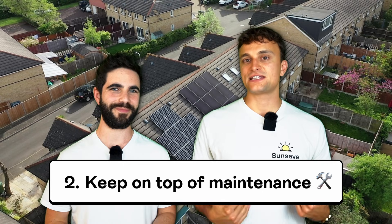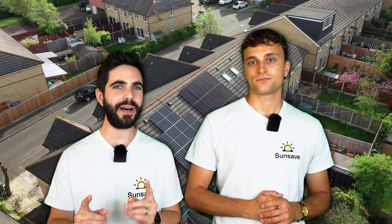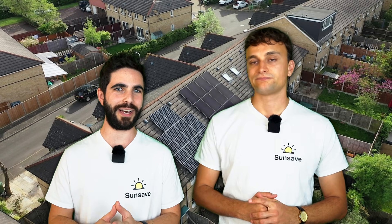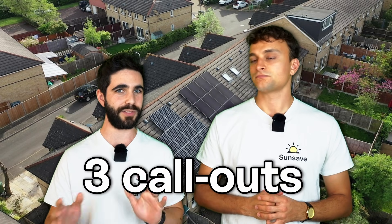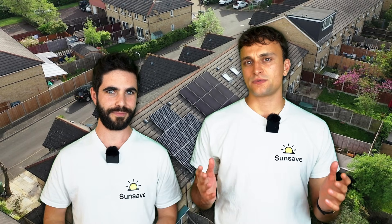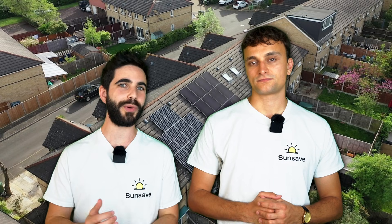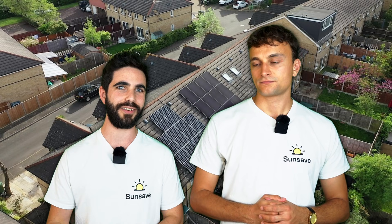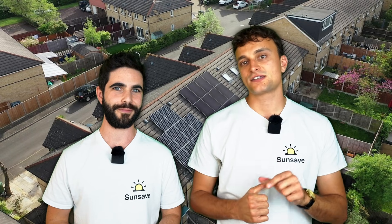Number two: maintenance. Solar panels are low-maintenance for the most part, but it still pays to keep them in top shape — because when your solar panel output drops, so do your returns. It's not just the panels to worry about: some technical experts estimate you'll need three call-outs over 20 years, one each for your panels, battery, and inverter. With SunSave Plus, you're covered by the SunSave Guarantee, which provides 24/7 monitoring, maintenance, downtime cover, replacement parts, and insurance. Click the link below to learn more.